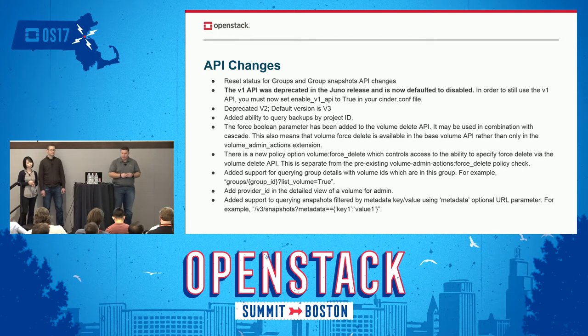We deprecated v2 as well because v3 is really v2 plus micro versions. So now the default version is v3 and we would like to get everybody moved to that. Distributors and vendors that are not at that point, please be aware and start moving in that direction. There are some other updates to the force delete API — it's not limited to the admin anymore. We're also starting to make some changes around filtering through the API, adding the ability to do more filtering on queries.